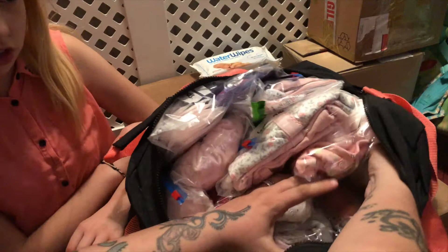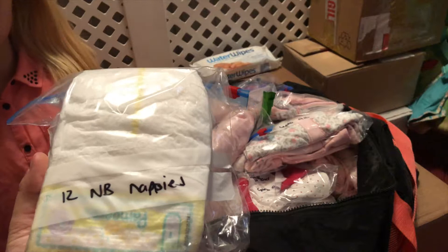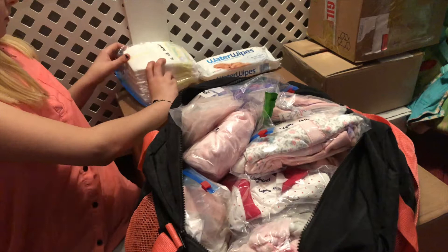I've then got 12 newborn nappies. These are Pampers ones — I got these free in one of the Emma's Diary packs, so I've still got a load of these in one of my changing bags as well. They're in the newborn size one.